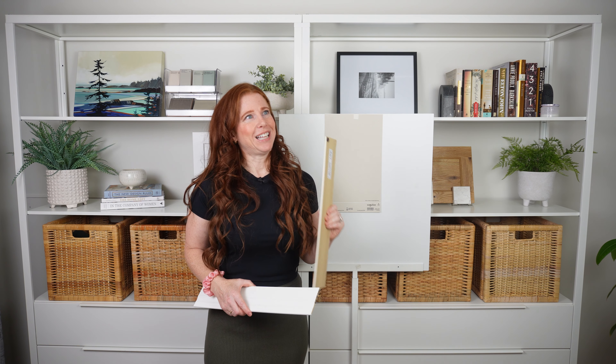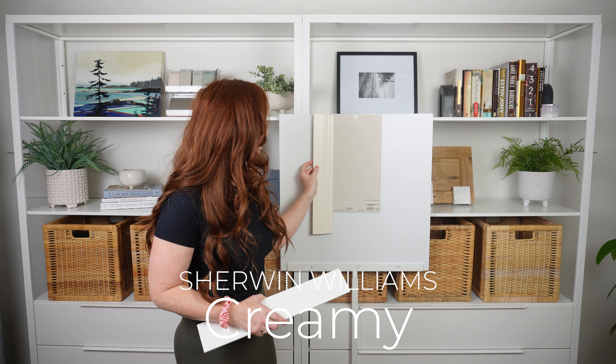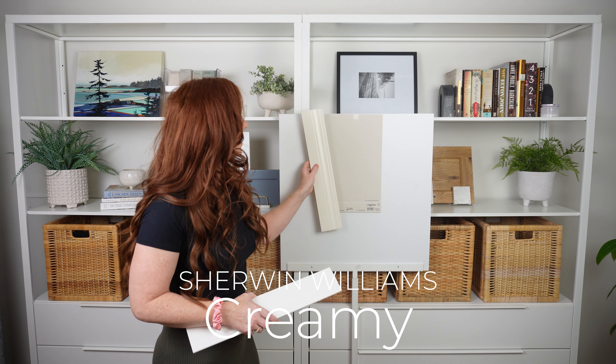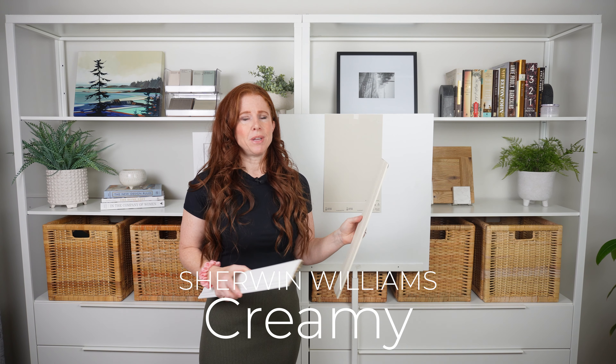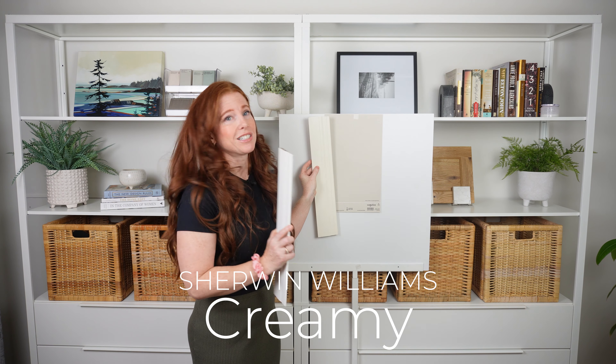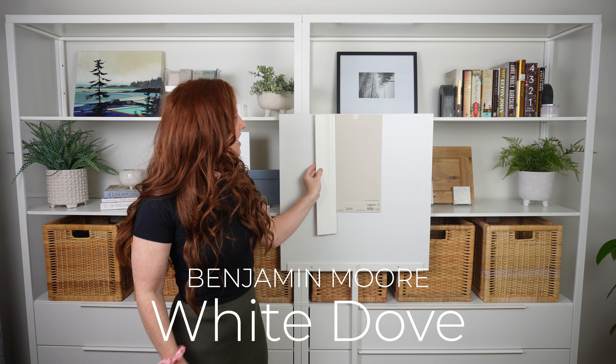If you have cream trim — say Sherwin-Williams Creamy, Antique White, or Benjamin Moore Navajo White — Accessible Beige does not really love cream trim. It's just a hot mess. If you do this, you're backdating your home; it's winking at the early 2000s, which is probably what you're trying to get away from. You either need to choose a color that better suits your cream — which is going to be something darker — or you need to paint your trim. That's just the way it is with cream trim; it's tricky.